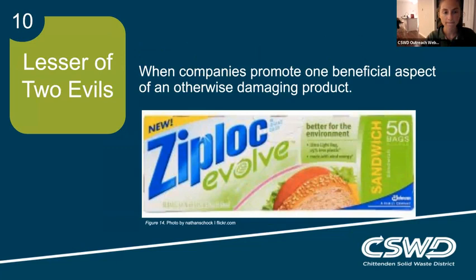Finally, the lesser of two evils is when companies promote one beneficial aspect of an otherwise damaging product. The Ziploc Evolve line advertises 25% less plastic — a great alternative to original Ziploc bags, but an even better alternative would be cloth bags or reusable silicone bags. Greenwashing is on a spectrum: this is somewhere in the middle — not as harmful as an oil company example, but still not completely off the spectrum because it's still a plastic bag.